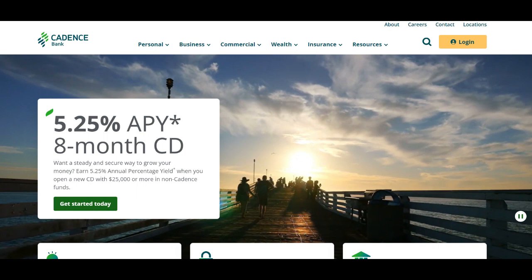In summary, the Cadence Bank Credit Card offers a compelling combination of rewards, benefits, and affordability that make it a noteworthy option for consumers seeking a reliable credit card. While there are potential drawbacks to consider, the card's overall value proposition and features make it a competitive choice in the credit card market.